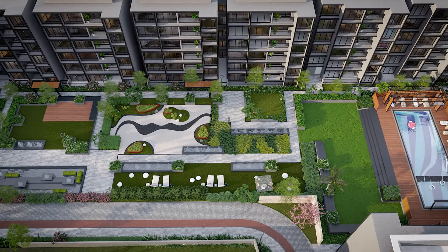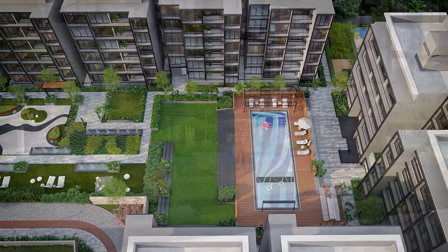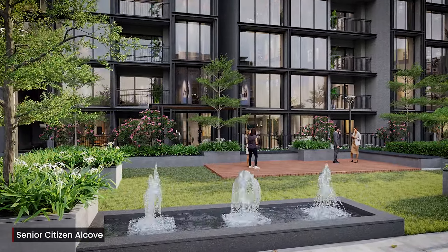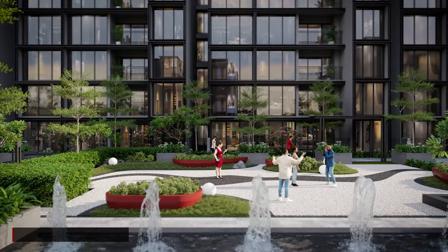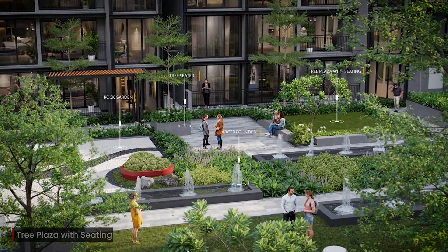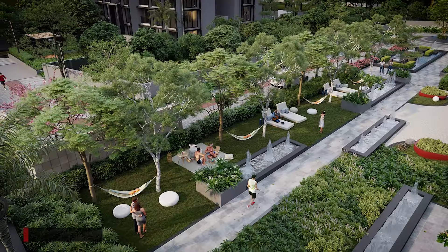The project hosts lifestyle amenities such as swimming pools, senior citizen alcove, rock garden, tree plaza with seating, and hammock garden.